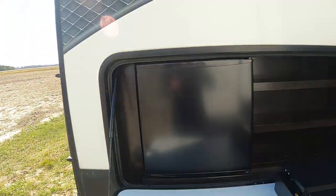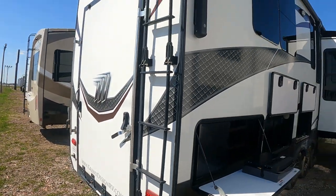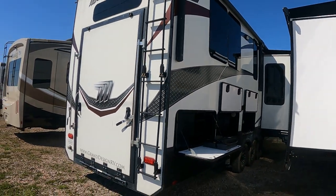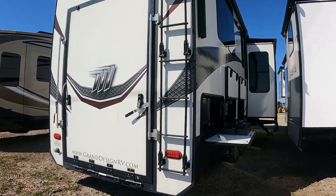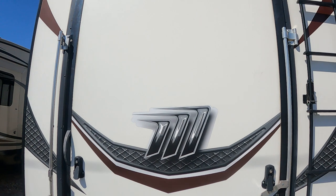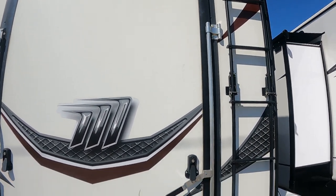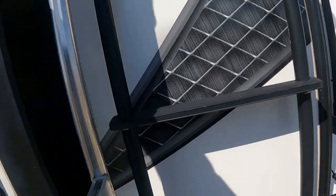The refrigerator also looks to be untouched. Getting around back here now, you can see our awning toppers. Getting an overall good look at it. Great look on the rear end — needs a little bit of a bath but definitely really well taken care of.